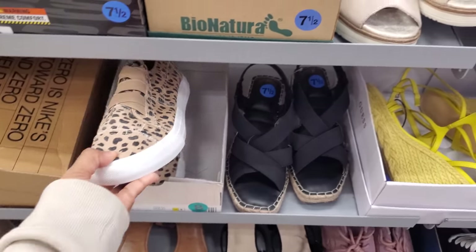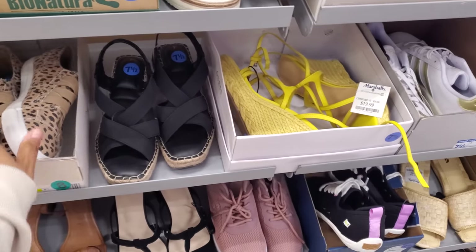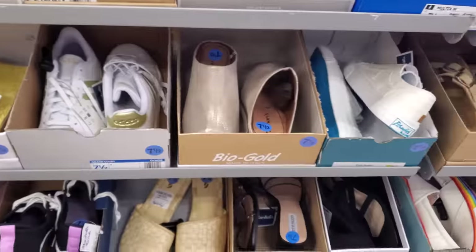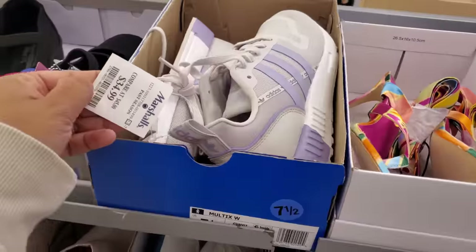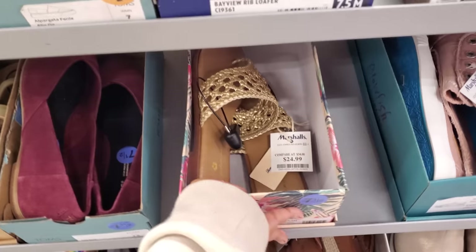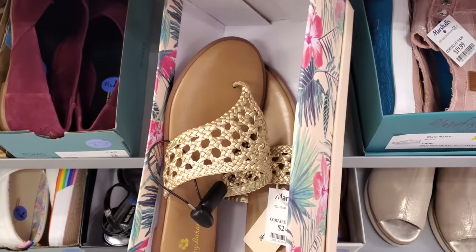I do love Free People, but a lot of the stuff I want, they're always sold out. I found some Adidas. These are $35. And it looks like these are $25 by Tommy Bahama.